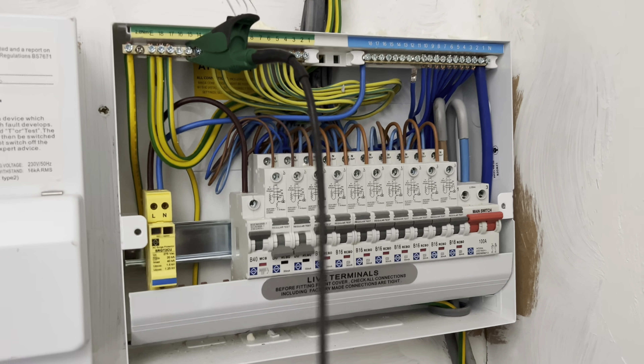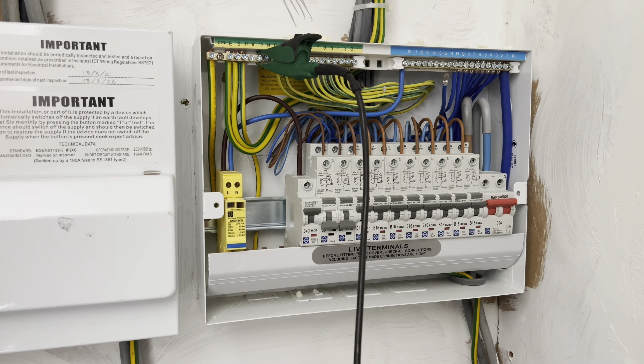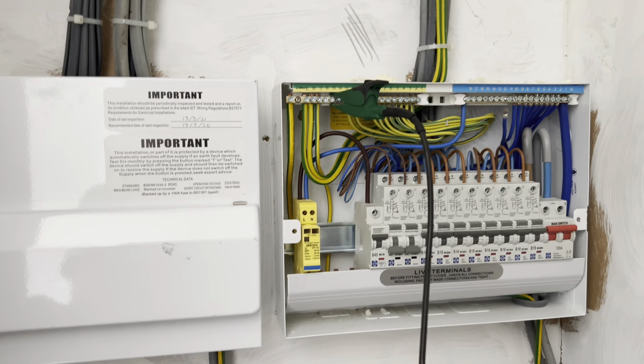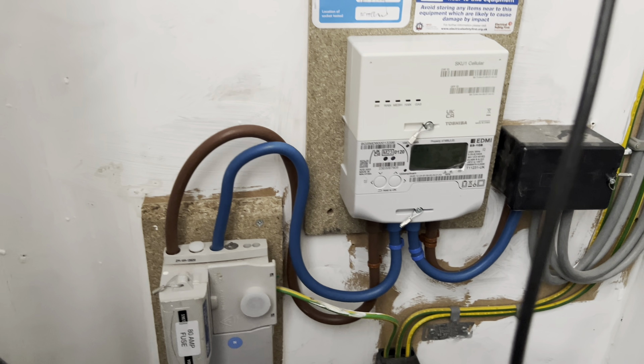I spoke to the landlord and said, have you had anything done recently — anything done electrically to this property? And he said, yeah, we've had a new smart meter installed. And that, my friends, is where this story is about to end, because down here the smart meter has been installed. From first look at it you'd think that looks correct.